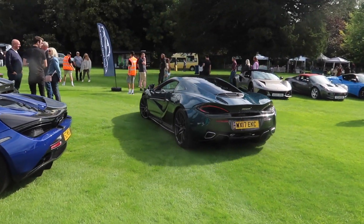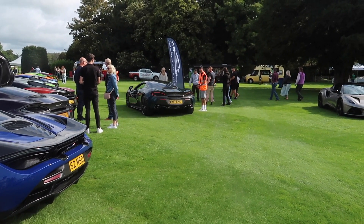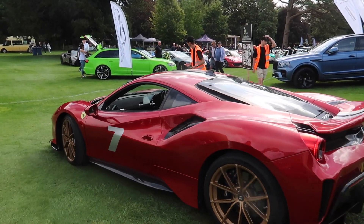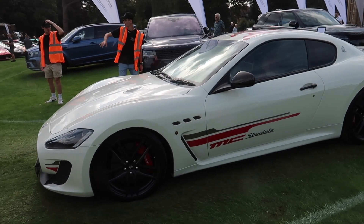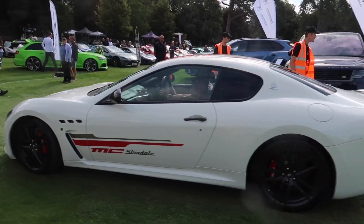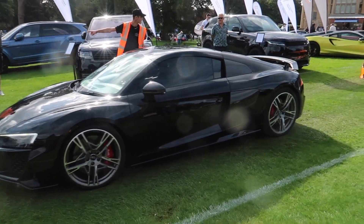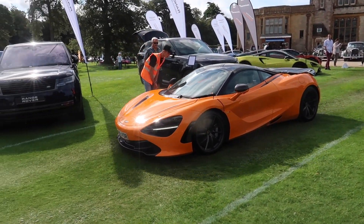Cars just turning up: a Ferrari 488 Pista with a stripe on it, a Maserati, an MT Sadali, an Audi R8, a McLaren — the 720S in bright orange.